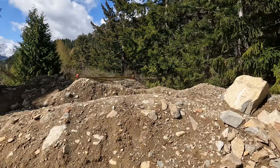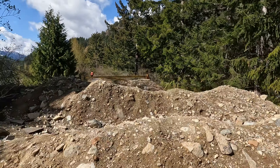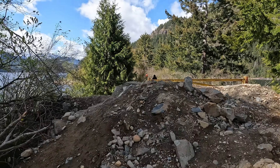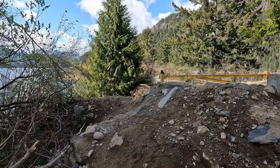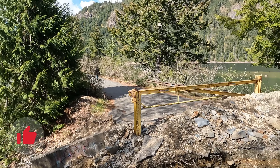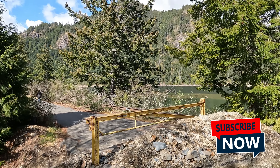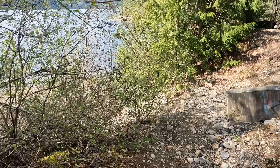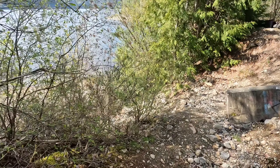Yeah, they've definitely decommissioned this trail. There's another gate there. Oh look, there's more water over there. What a shame — it's just like vandalism, basically. Government vandalism.